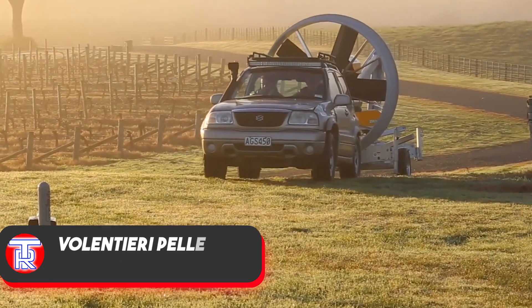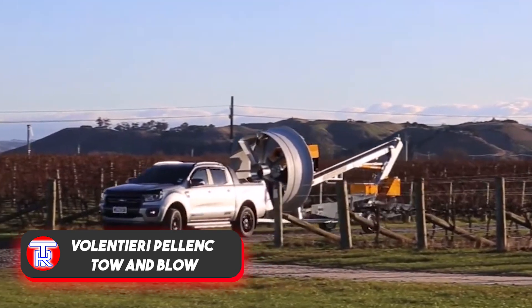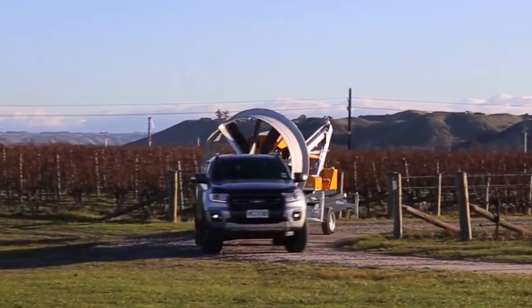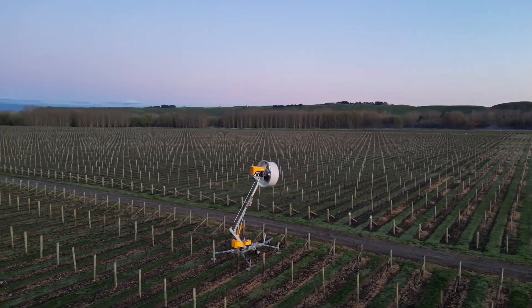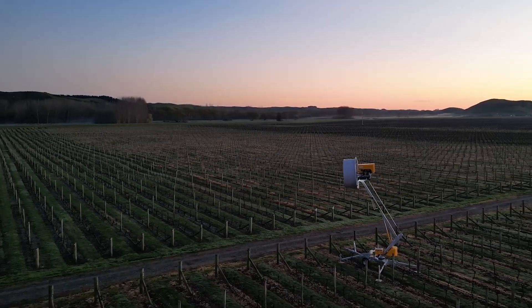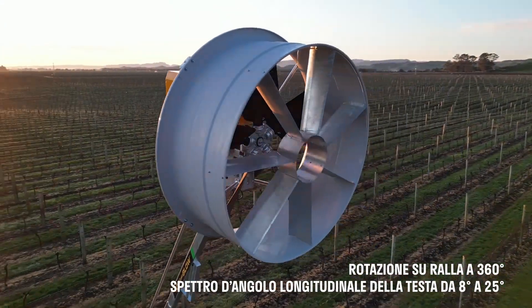Why place a tow-and-blow fan in the middle of a field? For safeguarding crops from frost, controlling air stagnation, spraying water mist, and handling other tasks. Tailored for farmers, tow-and-blow is a fan that assists in cultivating apples, avocados, grapes and more.